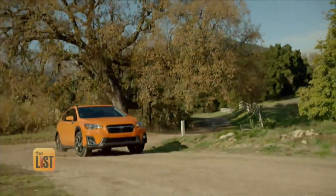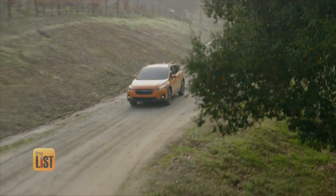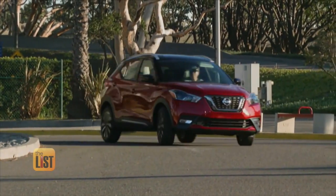We also think that the Subaru Crosstrek is a good one — it's got all-wheel drive and you can go off-road. If a new car isn't in the budget this year, next on our list: the best used cars.